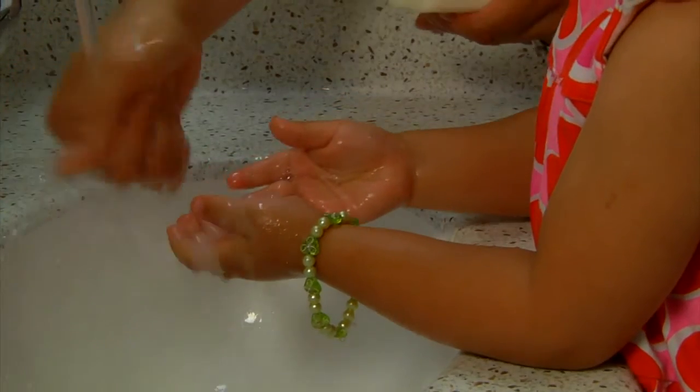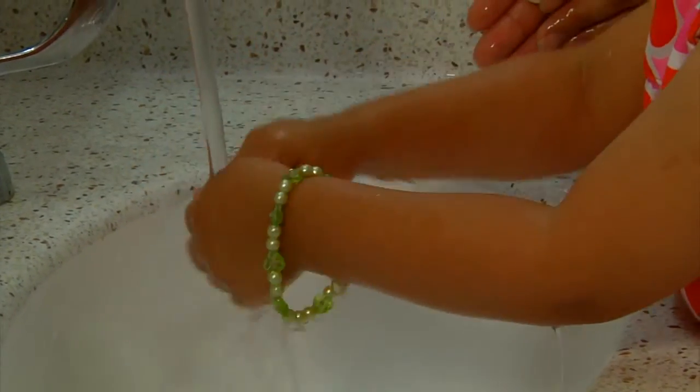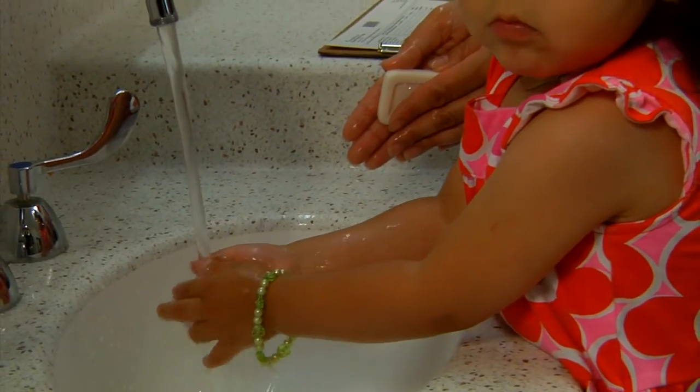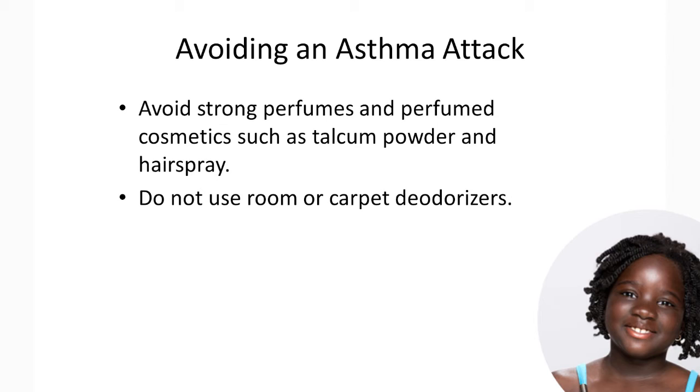Other common triggers for children with asthma are household cleaners and strong odors and sprays. When cleaning your house, if possible, do it when your child is not at home. Air out your home after using cleaning products — open a window for a short amount of time. Spray cleaners on rags instead of on the surfaces you're cleaning. This will reduce the amount of cleaner floating around in the air. Use non-scented household cleaning products whenever possible. Avoid strong perfumes and perfumed cosmetics such as talcum powder and hairspray. Do not use room or carpet deodorizers.